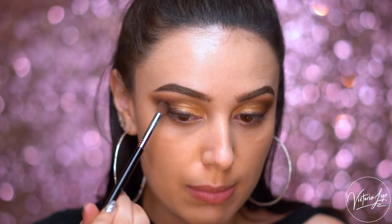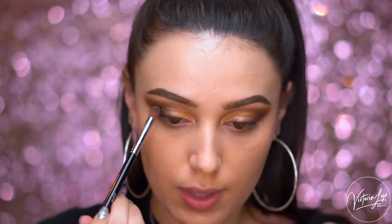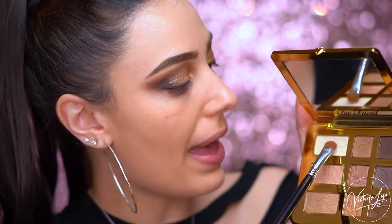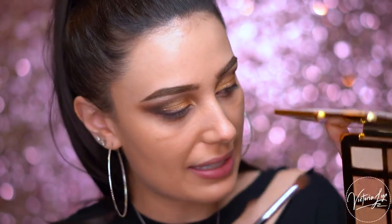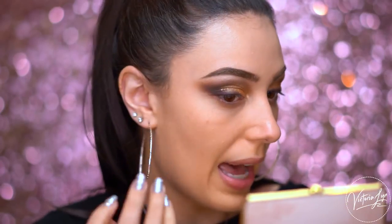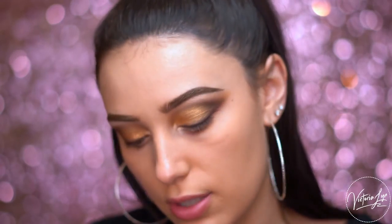Now going back with the E54 - this is the rounder tip brush - I'm going to pick up Sexpresso. I'm just going to tap off the brush - this is a really pigmented dark brown - and blend right over that gold to really define the crease, bringing it all the way through into the inner part of the eye. And now I'm going to grab Heaven and place this right into the brow bone area and blend out. Going in with the E44, I'm going to grab the shade Silk Teddy - this is such a pretty, kind of champagne pinky inner corner highlight. I'm going to pop that right in the inner corner of the eye, applying Silk Teddy right over the brow bone shade Heaven.